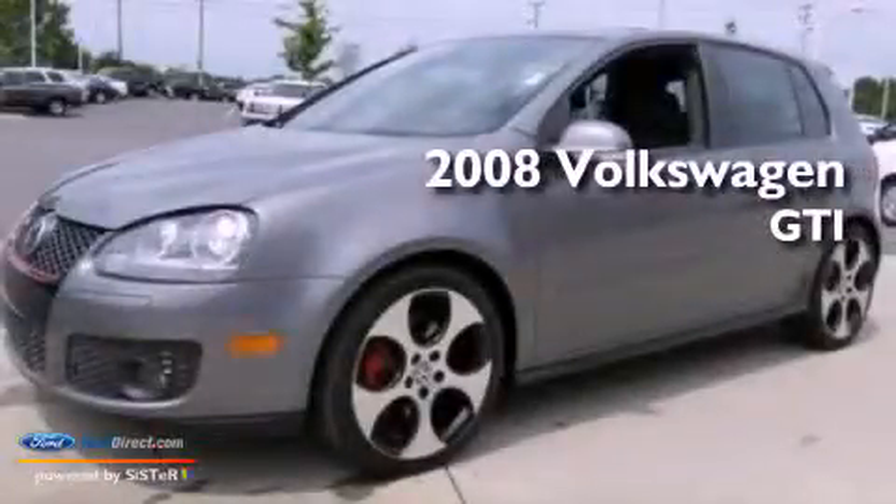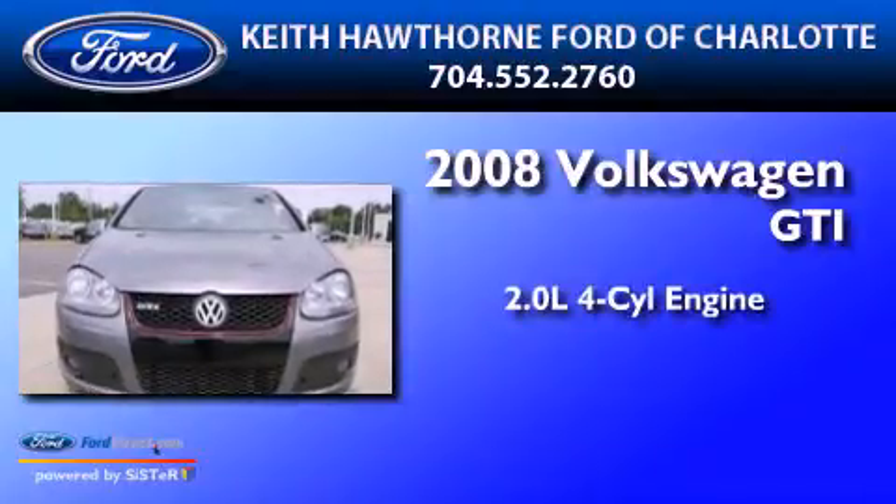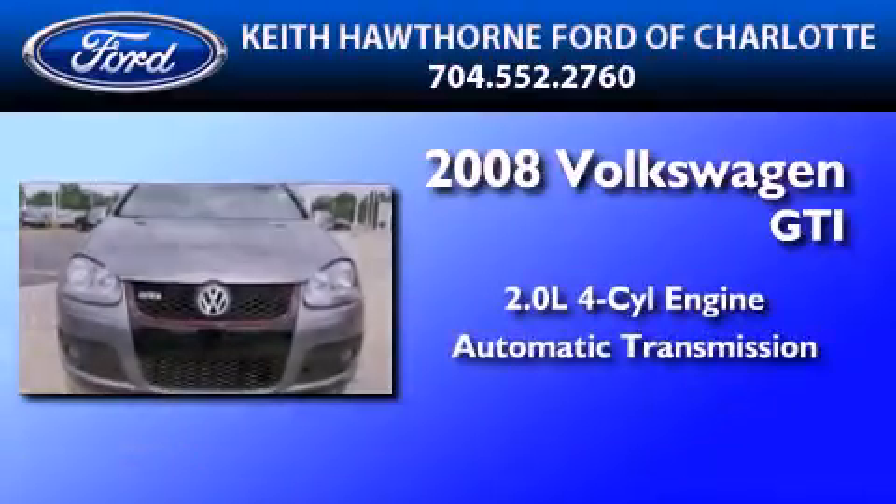This is a 2008 Volkswagen GTI. It has a 2.0-liter four-cylinder engine and an automatic transmission.